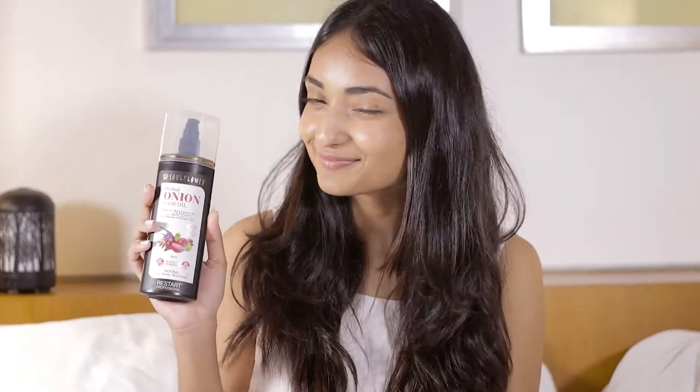And that's the secret to my long, strong, lustrous and shiny hair. The Solfryer 3-step hair care routine, made with organic onions sourced straight from the farm.